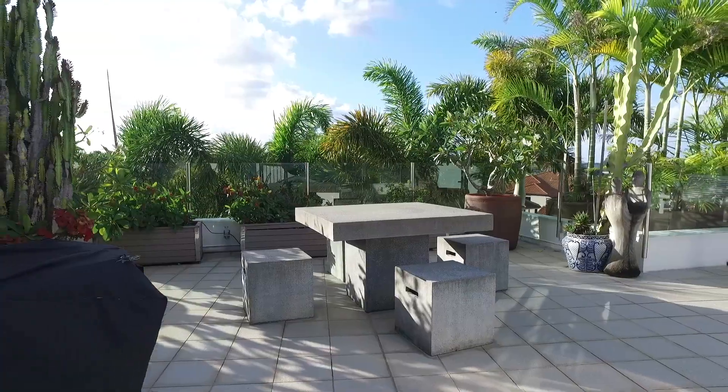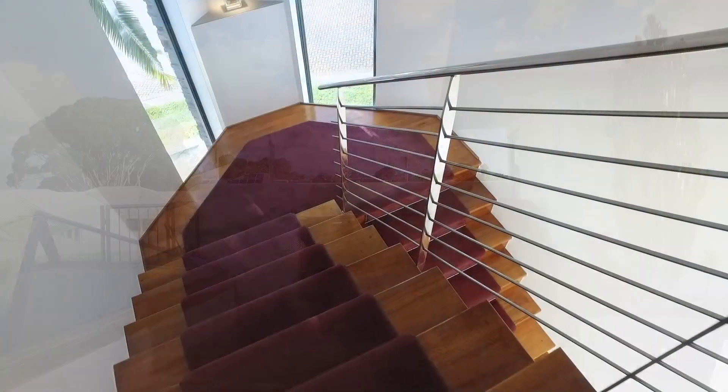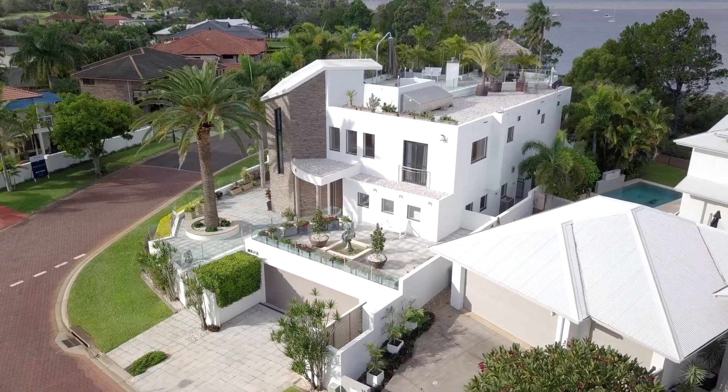This is a bold design, made more for those who've made it. Ducted air, double glazing, smart tech, pivot doors, parquetry floors, landscaped gardens and a secure double garage.